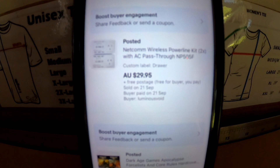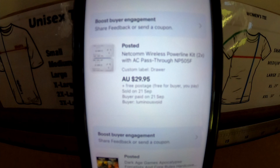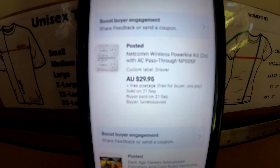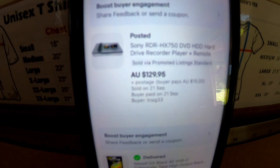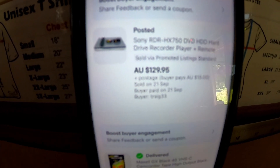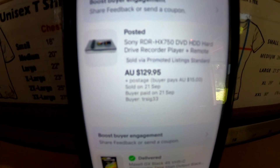The first one is this Netcom wireless power kit — we sold that for $29.95, so we'll add that onto the total, take away the fees and shipping and give you an update at the end. We also sold another one of those DVD recorders. This one sold for $1.29 plus $15 post — that one was a Sony, so nice to get that one out the door.